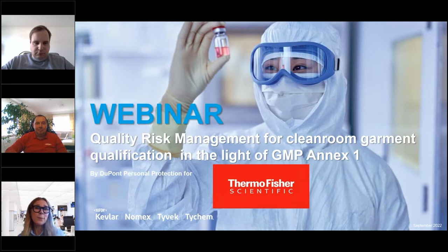It's one minute past 12, so I think we start. Good morning for some of you and good afternoon for others. I'd like to thank you for joining our webinar this afternoon, the 13th of September, with the title 'Quality Risk Management for Clean Room Garment Qualification in the light of GMP Annex One.'